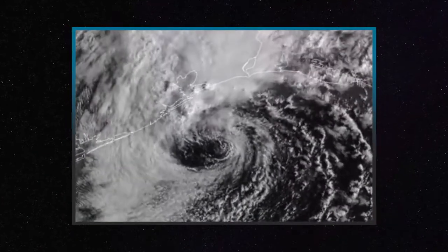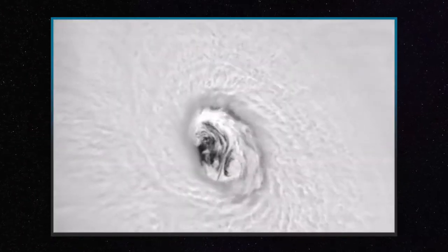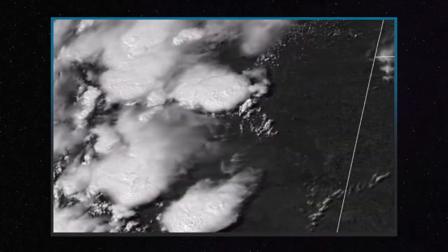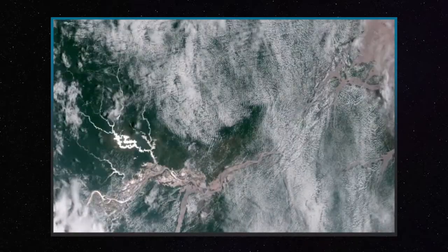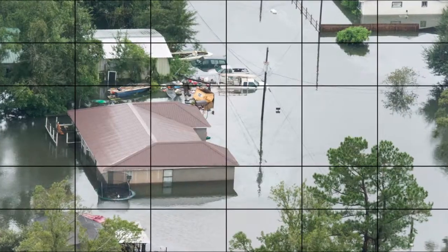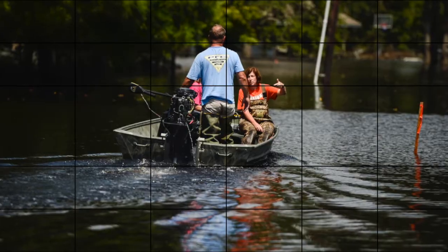Better resolution — temporal, spatial — really being able to see the storm like we hadn't seen it before. When forecasting an extreme event, seconds — not minutes, not hours — literally seconds can mean the difference between life or death. I definitely think that lives were saved because of GOES-16. Harvey blew up so quickly. I think without GOES-16, Harvey could have been much worse.